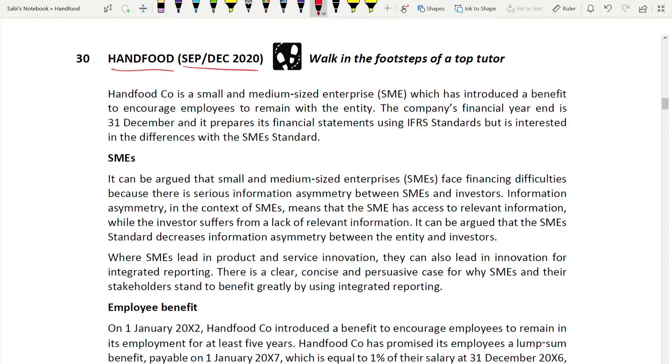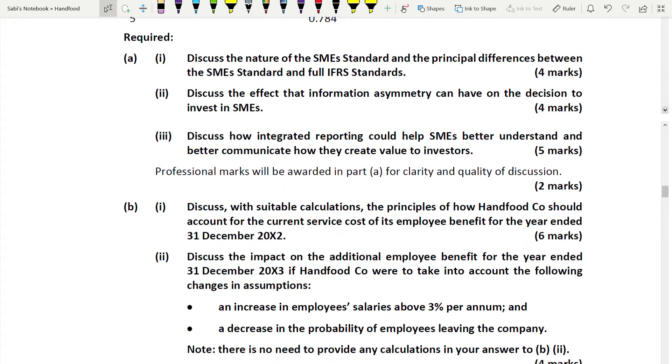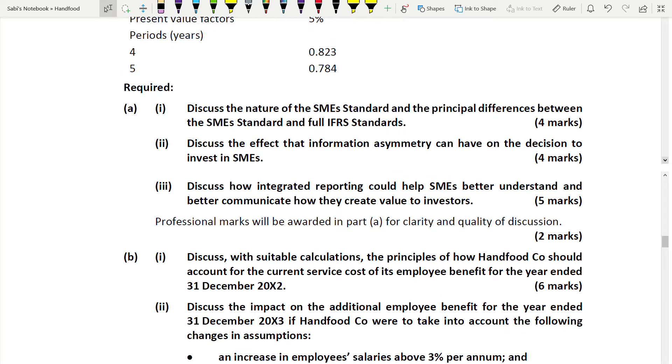Let's quickly go to the requirements. There are many requirements but do not panic - the marks are small. Under requirement A, there are three sub-parts, all about SMEs only. First: discuss the nature of the SME standard and the principal differences between the SME standard and full IFRS - four marks. This type of question can be expected since it appeared in the latest paper.